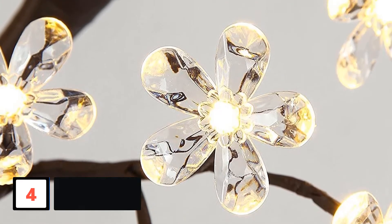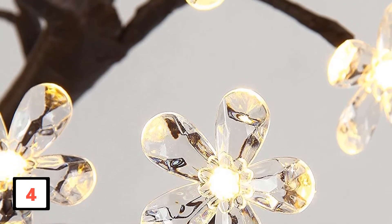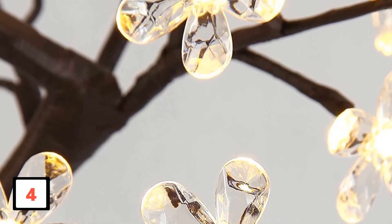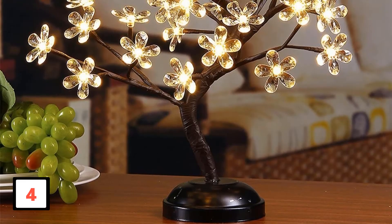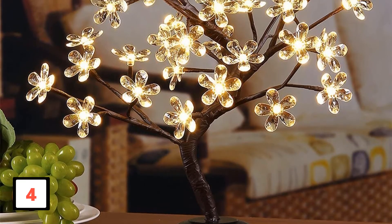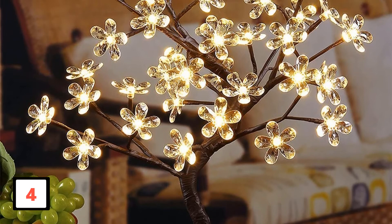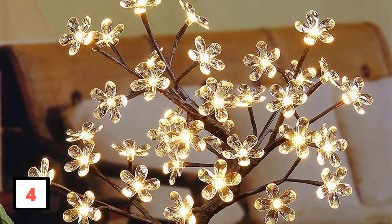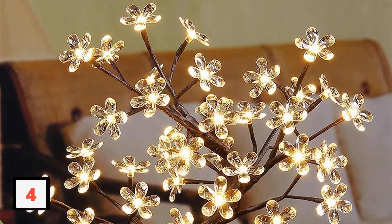This LED Blossom Tree Flower is undoubtedly worthy of your wallet if you have a small space. You can enjoy the cuteness of this bonsai in a small area around your home. The light radiated by this mini-tree is enough to help you see in a dark room but not enough to hurt your eyes. With about 32 beautiful LED lights, this bonsai tree decoration piece will ensure that you get a sound sleep at night.